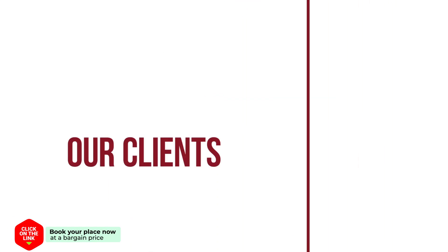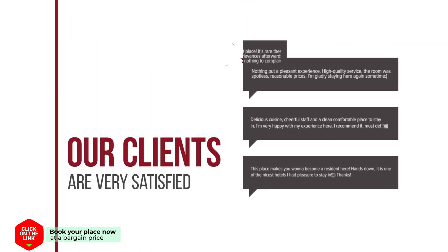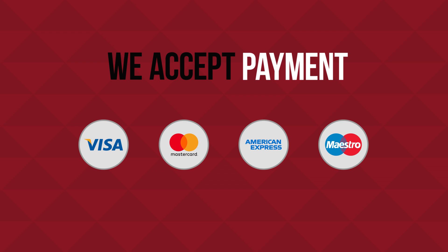Our clients are very satisfied. We accept payment by Visa, MasterCard, American Express, and others.